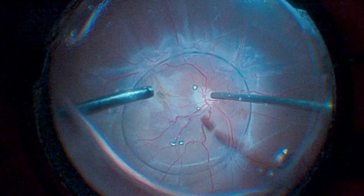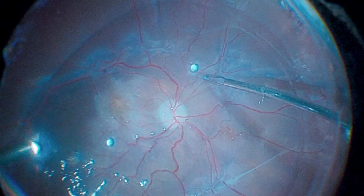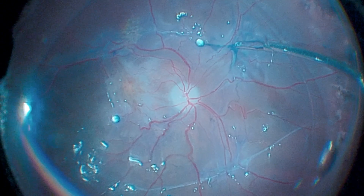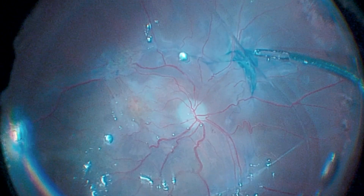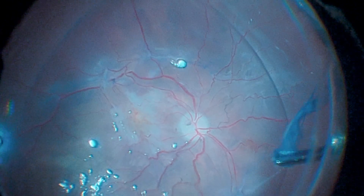Subsequently, perfluorocarbon is injected. Perfluorocarbon, being a heavy liquid, stabilizes the posterior pole, allowing pre-retinal membranes to be safely removed with retina forceps without generating iatrogenic tears or hemorrhages.